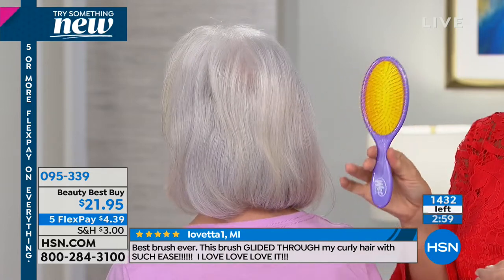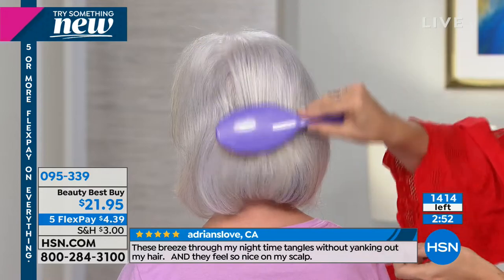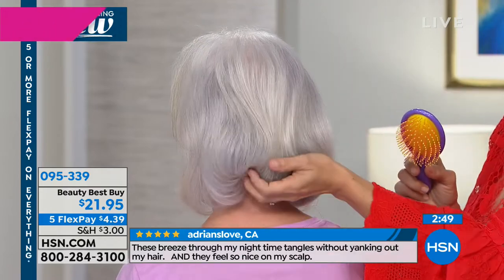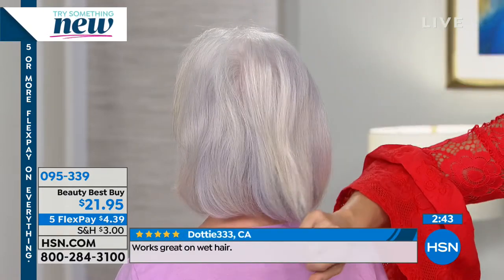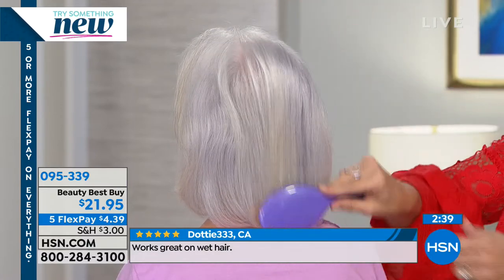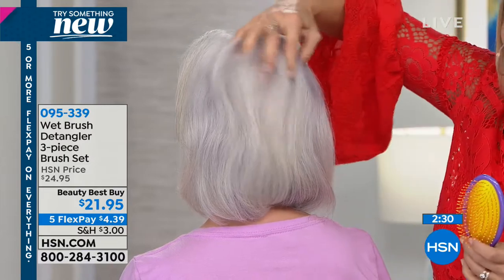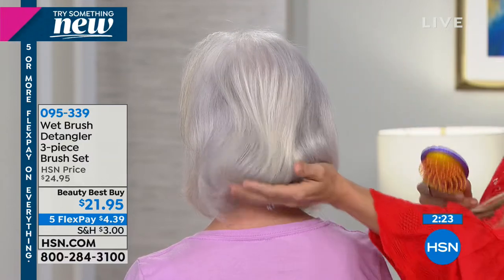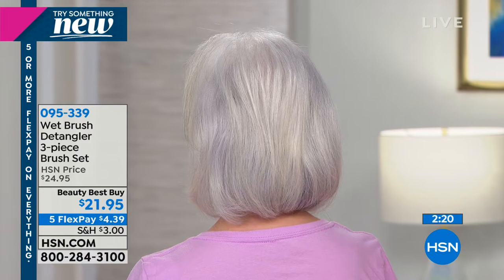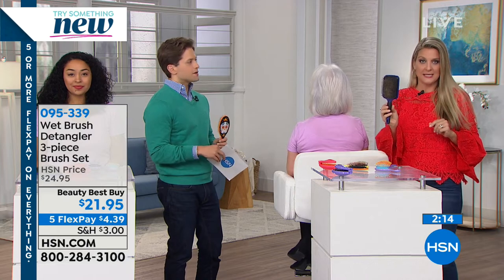These are brushes that actually get legs — the minute you get them in your home, every single person that tries them absolutely falls in love the very first time. And look at this beautiful luster in Patsy's hair for all my silver foxes out there. You know how hard it can be to get that shine and luster. What Wet Brush does is, because it doesn't damage the hair, it creates a delivery system, traveling all the way down through the hair with your natural oils.